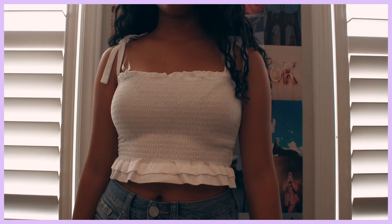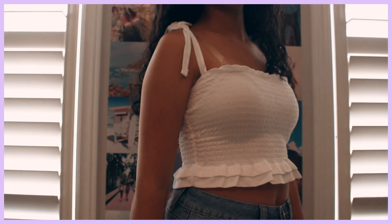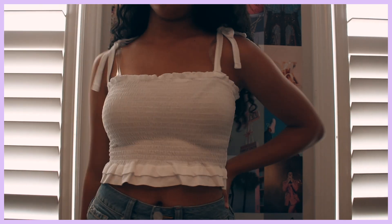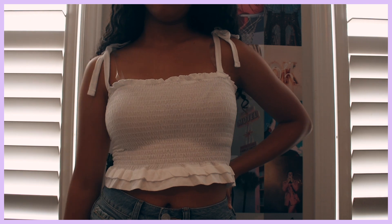Starting off with the top that I'm wearing — it's called the Smocked Shoulder Tie Cami and I am obsessed with it. It is so cute and the details are perfect. I really like that it has a cropped length, it's super good quality, and they also have this style in black. I decided to go with white for the summer. The straps on the side are adjustable, and it would look amazing with jeans in winter too.